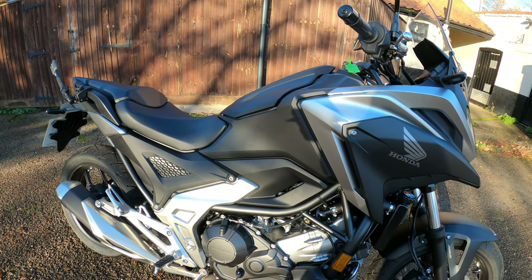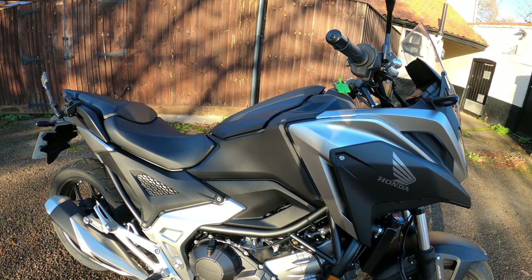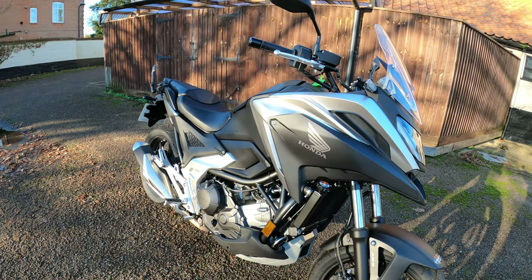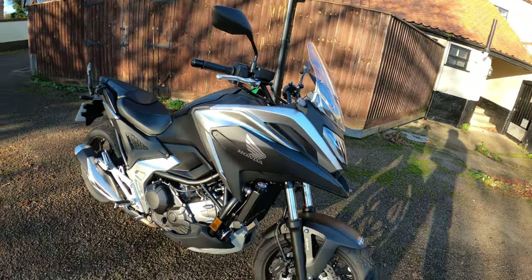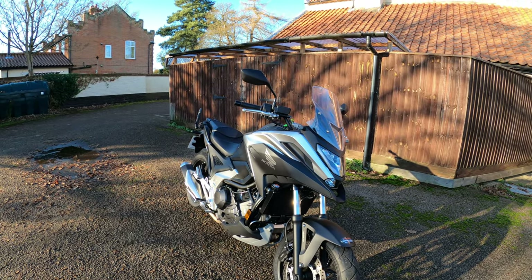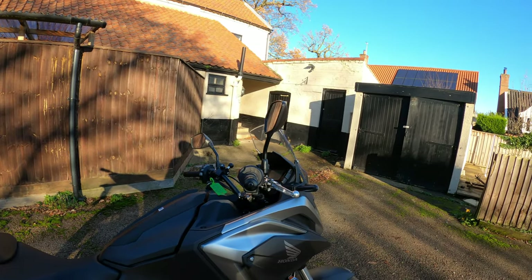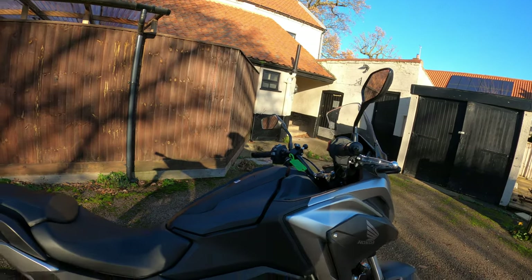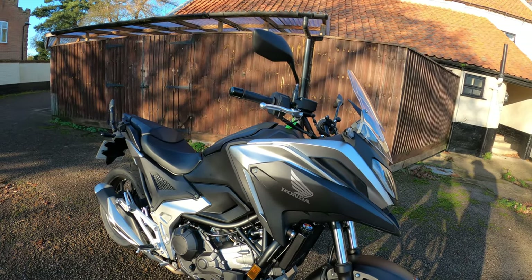Performance: 58 brake horsepower at 6,750 RPM, which is up 2.5 bhp from the last model. Also 69 Nm of torque at 4,750 RPM. According to the website, top speed is 115 miles per hour — not loads, but I think it's ample. It's got ride-by-wire throttle as well, so it's nice and smooth, non-snatchy — no issues with that at all. Four rider modes as we spoke about: standard, sport, rain, and a user-customisable mode you can change to your own settings.